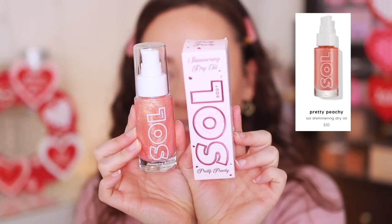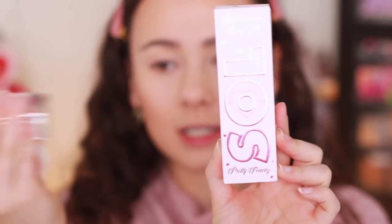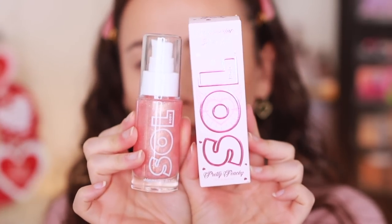Another item I won't try today is the shimmering dry body oil. I really like these if you're out in the sun — just put it all over and get a little glittery, like Edward Cullen. This shade is Pretty Peachy and it's going in the giveaway. It's a good product in the summer to get nice and glowy on your chest — I just don't need it right now.